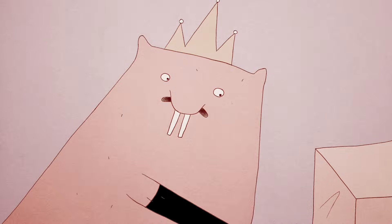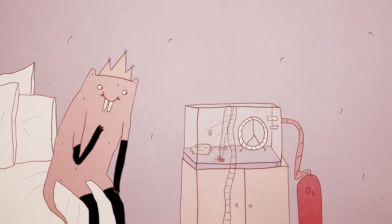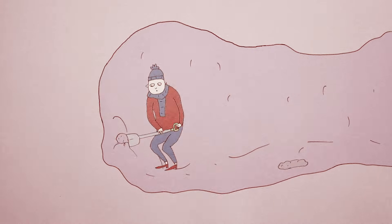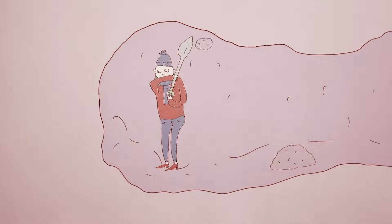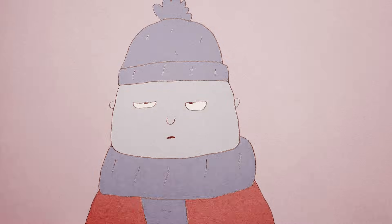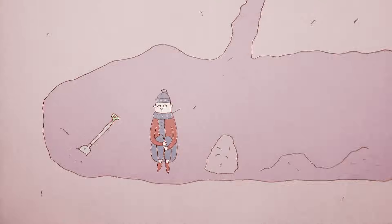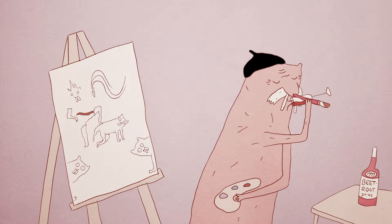Naked mole rats are, in fact, the only mammals known to have this ability. While we can hope humans won't ever need to exclusively live in underground tunnels, there are many situations where we would benefit from needing less oxygen. During heart attacks and other medical emergencies, people often die or sustain debilitating organ damage from oxygen deprivation.